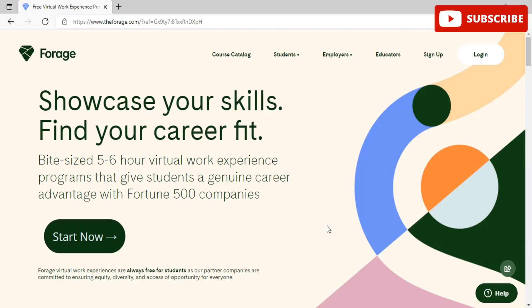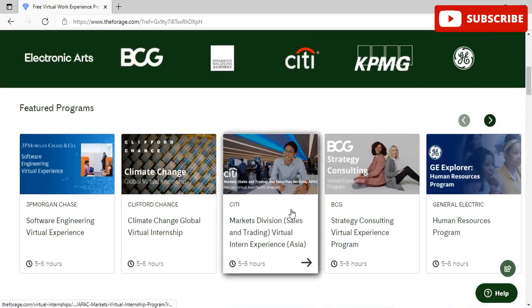This program includes video instructions and real-life examples from employees within the chosen organization, reflecting real day-to-day tasks. You also have curated resources to help you complete the tasks. The benefits include seeing what real-life work at leading companies looks like, trying out different types of work, building your confidence, gaining workplace-ready skills, and boosting your CV with a company-branded certificate on your LinkedIn profile.